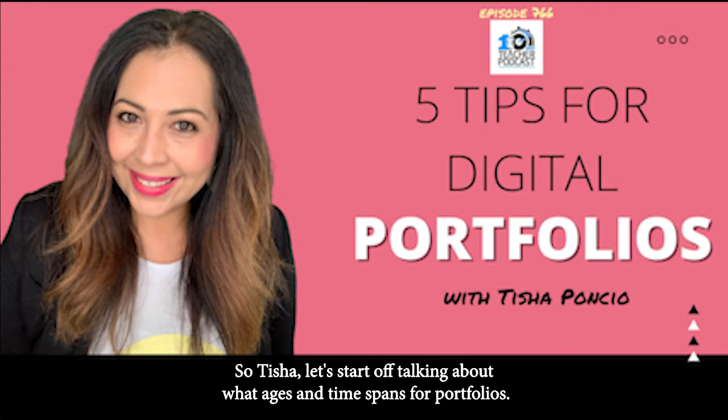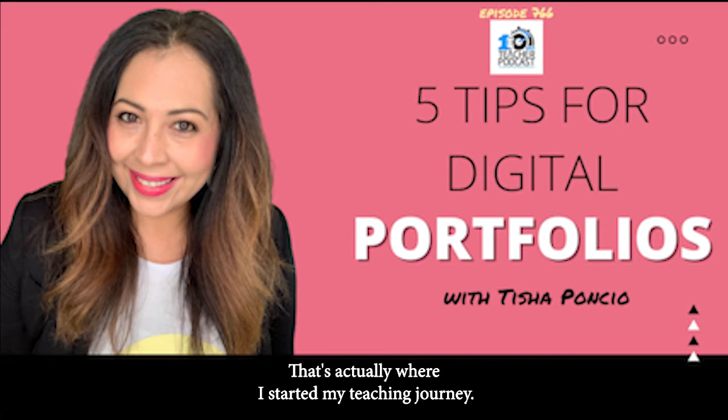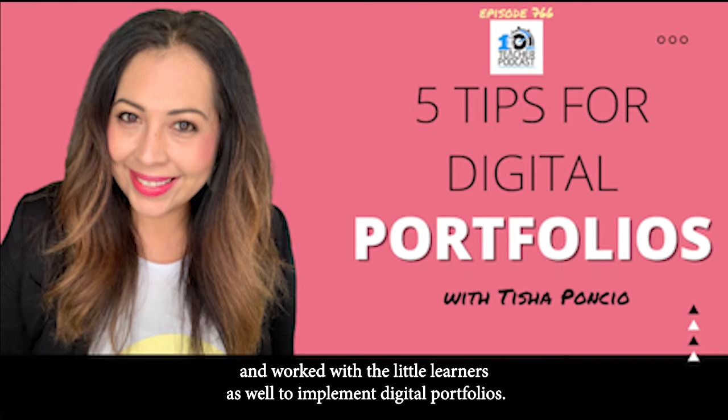So Tisha, let's start off talking about what ages and time spans for portfolios. I have worked with students in the secondary classroom for portfolios — that's actually where I started my teaching journey. But I've also been a digital coach, K through 12, and I have worked with teachers and the little learners as well to implement digital portfolios.